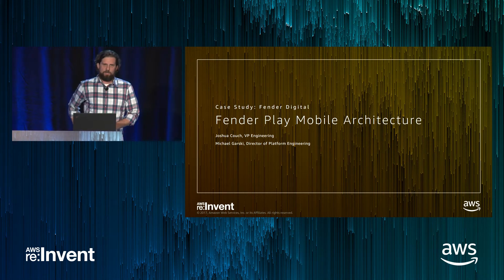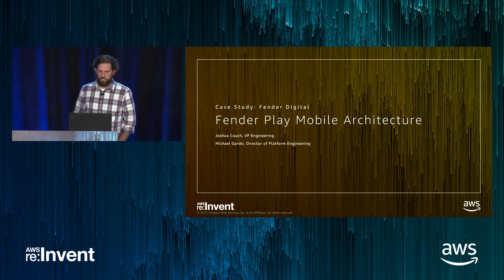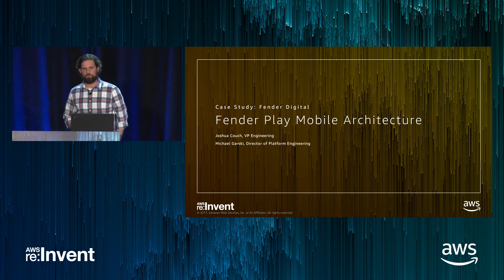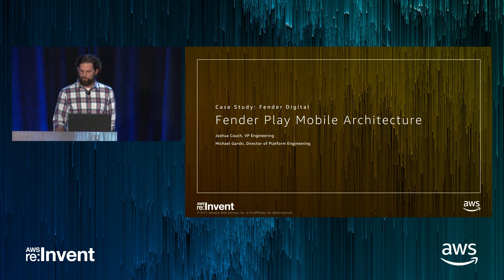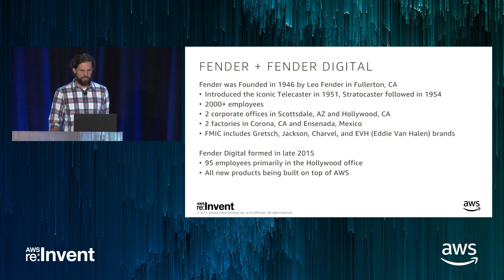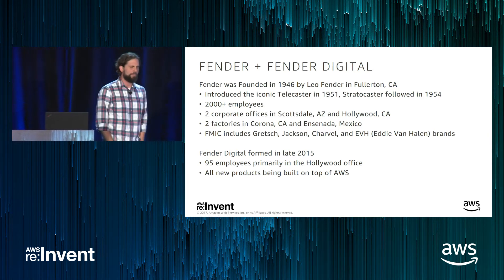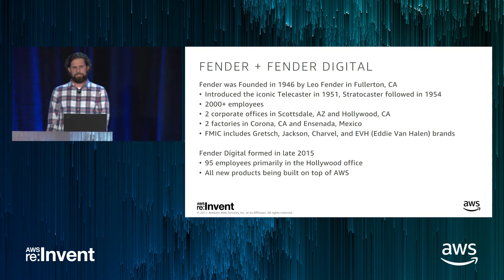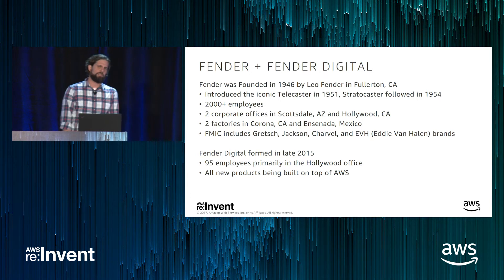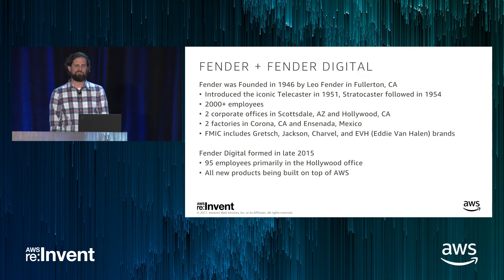My name is Joshua Couch, VP of Engineering for Fender Digital. Michael Garsky, Director of Platform Engineering, is going to walk us through the architecture for the mobile backend of our Play application. A couple of words about Fender: we've been around since 1946, founded by Leo Fender in Fullerton, California. We introduced the iconic solid body electric guitar — the Telecaster in 1951 and the Stratocaster in 1954. We've grown to 2,000 employees with offices in Scottsdale, Arizona and Hollywood, California.